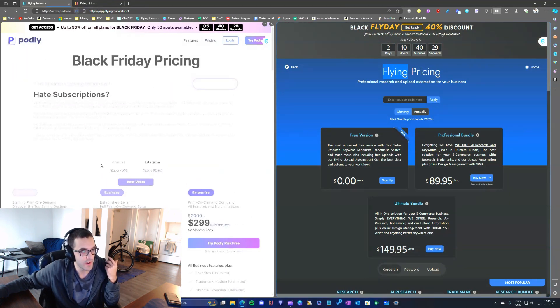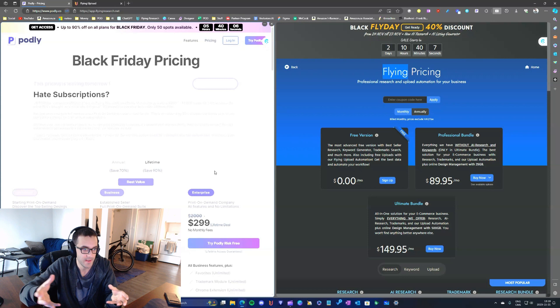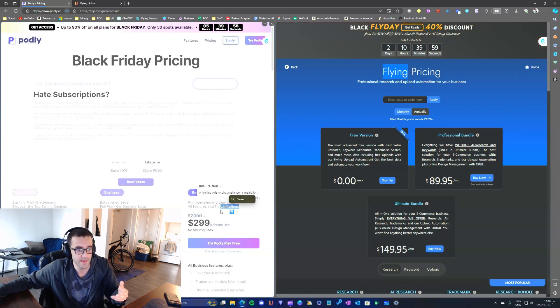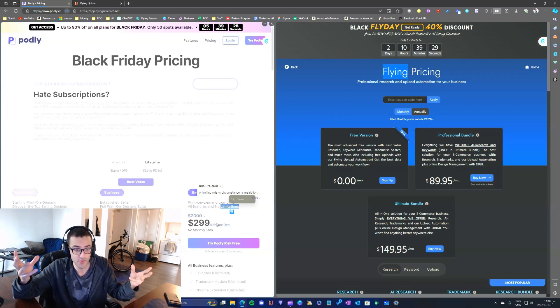There's the monthly subscription you pay per month, and an annual subscription you pay every year. What's interesting about Podly is that there's also a lifetime purchase — once you get it, you're set for life, I'm assuming. I'm not quite sure how that business model works for them, because when you have a business you have to keep making money, so I'm not sure how they manage on the long term.